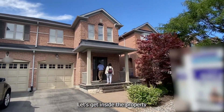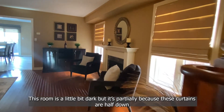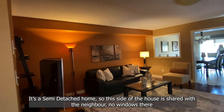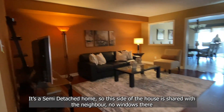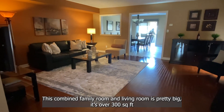Let's get inside the property. There is a corridor. On the right side there is a basement — we will look at it later. This room is a little bit dark, but it's partially because the curtains are half down. It's a semi-detached home, so this side of the house is shared with the neighbor — no windows there. This combined family room and living room is pretty big.